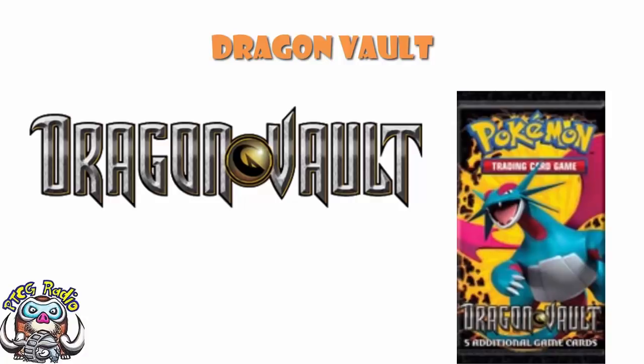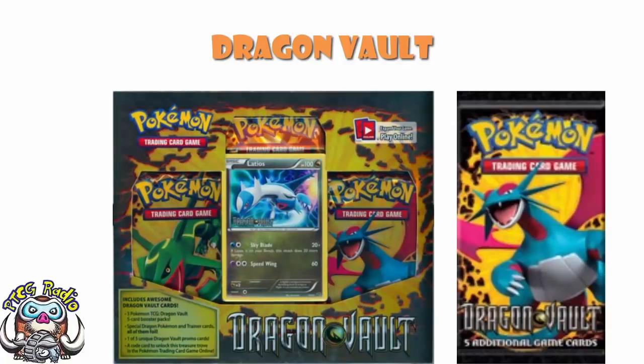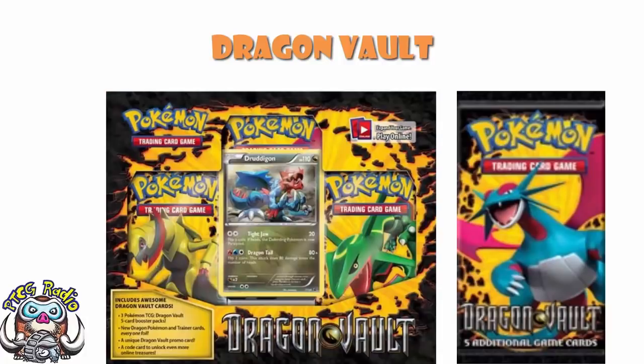I wish I'd bought more back in the day — the regrets are there. You couldn't buy booster boxes of this. What you would essentially have to do is go and buy yourself a blister pack. That blister pack would come with a stamped promo card with a different holo — a mirror holo — of either Latias, Latios, Rayquaza, Haxorus, or Druddigon. Bearing in mind there were only 20 cards in the main set, that means you could get a quarter of the set just as these weird little stamped promos, which is pretty cool.